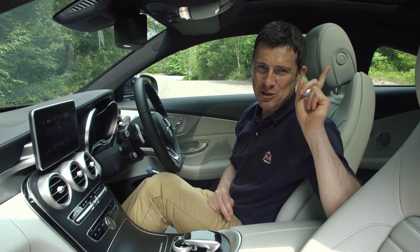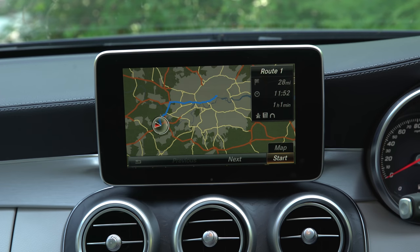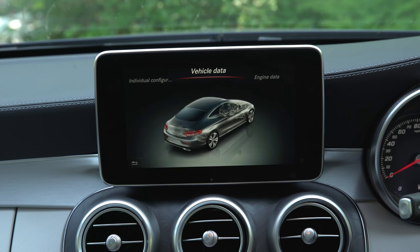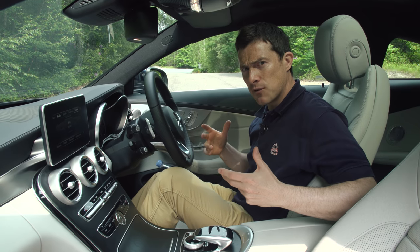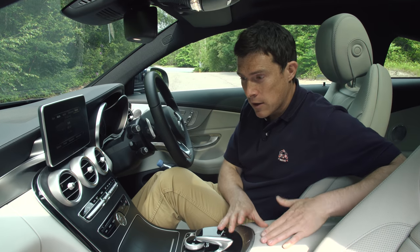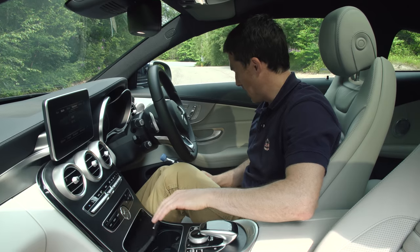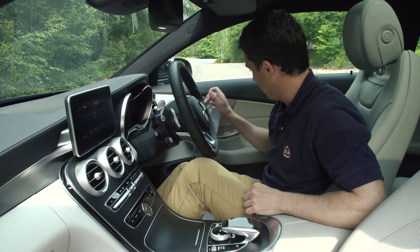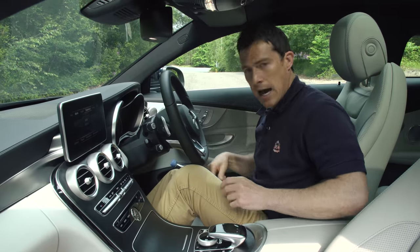If you click on the top right-hand corner of the screen you can watch an in-depth video review of the infotainment system and have a good look around the cabin. Before finishing up, cubby spaces for a coupe are actually pretty good — there's lots of storage, a big glove box, some cupholders, and the door bins are big enough to hold a 1.5 litre bottle, so yeah, pretty practical.